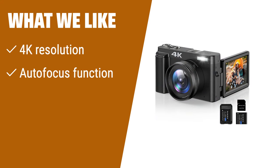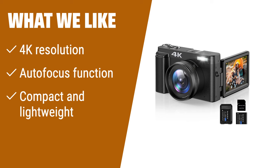What we like: If you are looking for a vlogging camera that delivers stunning 4K resolution videos, has an autofocus function for easy and steady photo captures, and is compact and lightweight for easy portability, then you should consider this camera. It's perfect for bloggers on the go and beginners who want professional quality videos without the hassle of bulky equipment.